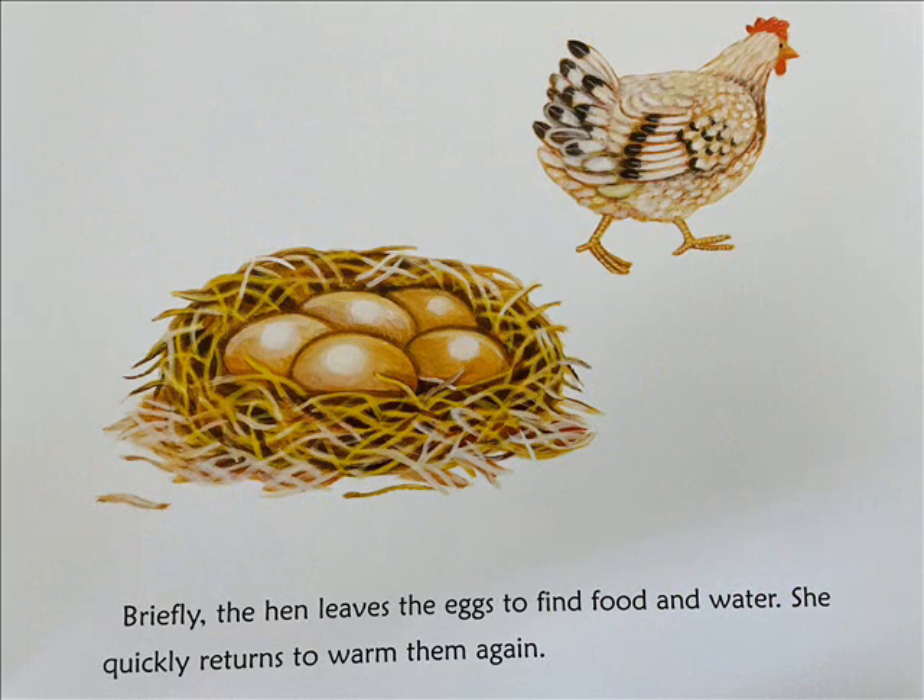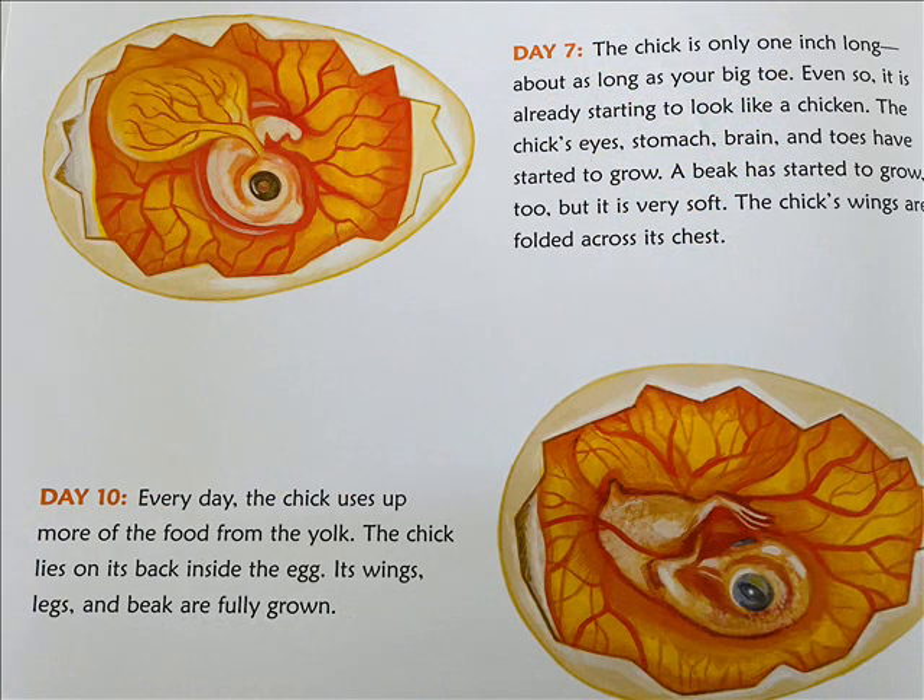Briefly, the hen leaves the eggs to find food and water. She quickly returns to warm them again. Day 7: The chick is only one inch long — about as long as your big toe. Even so, it is already starting to look like a chicken. The chick's eyes, stomach, brain, and toes have started to grow. A beak has started to grow too, but it is very soft.